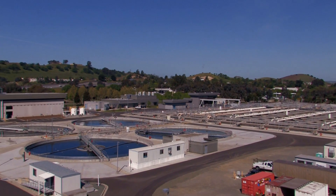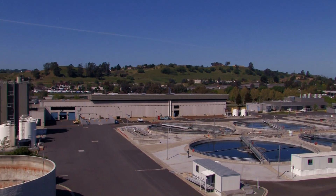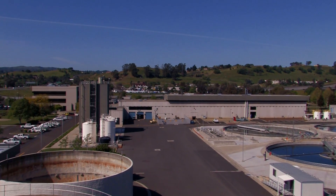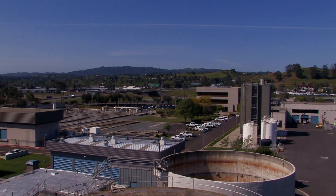According to the EPA, California wastewater treatment plants generate 750,000 dry tons of biosolids each year. Biosolids are the organic matter left behind after the wastewater treatment process.